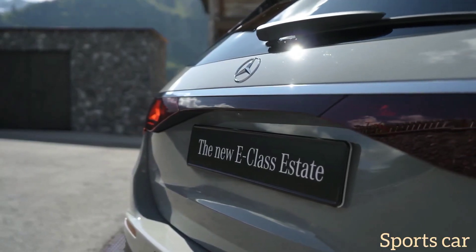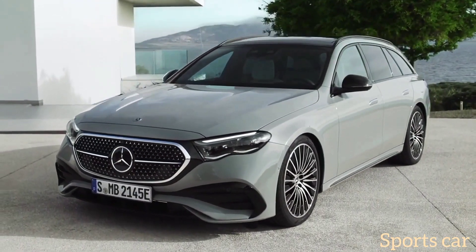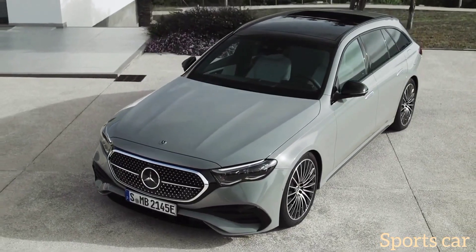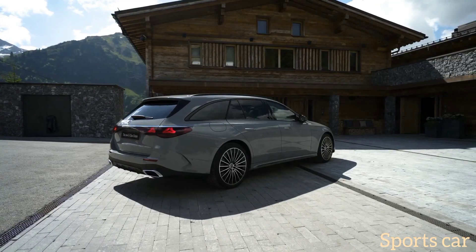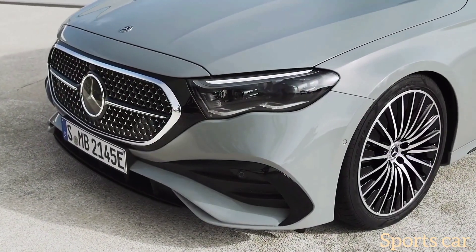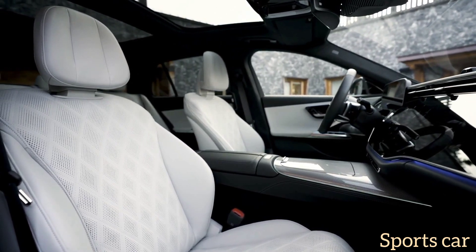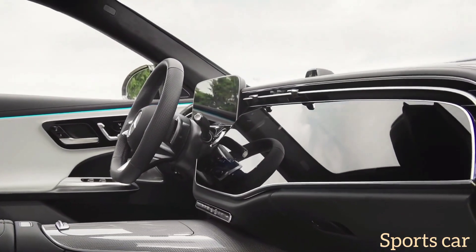In Europe, Mercedes will initially sell the wagon as an E200 and E220d, joined by the E300e plug-in hybrid. The gasoline E200 uses a turbocharged 2.0-liter engine good for 204 horsepower (150 kW) and 320 Nm (236 lb-ft) of torque. This four-cylinder is of the mild hybrid variety, working with an electric motor providing an extra 23 horsepower (17 kW) and 205 Nm (151 lb-ft), for a 0–62 mph (100 km/h) run in 7.8 seconds.